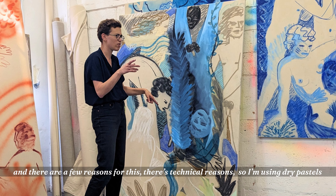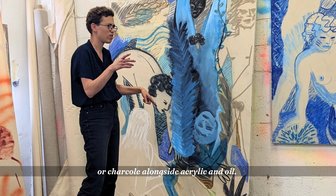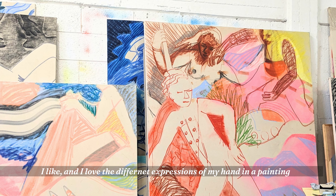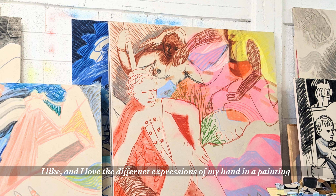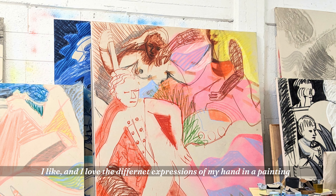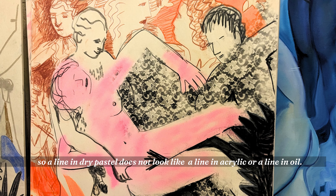There's a technical reason, so I'm using dry pastels or charcoal alongside acrylic and oil. A line in dry pastel does not look like a line in acrylic or a line in oil.